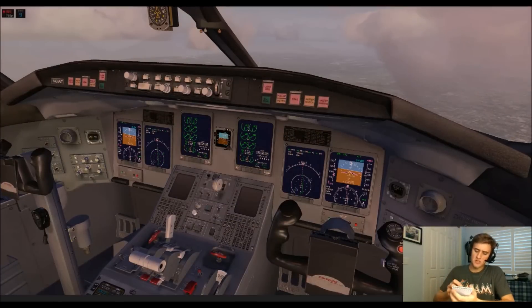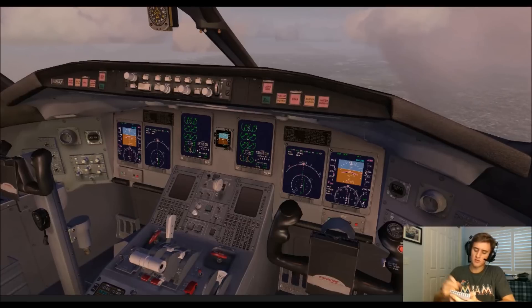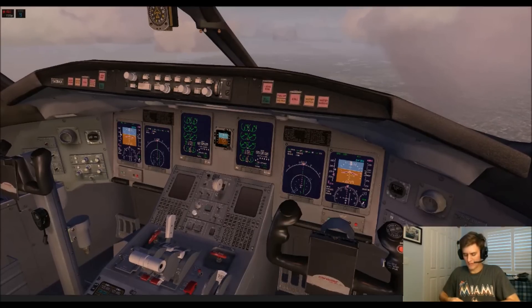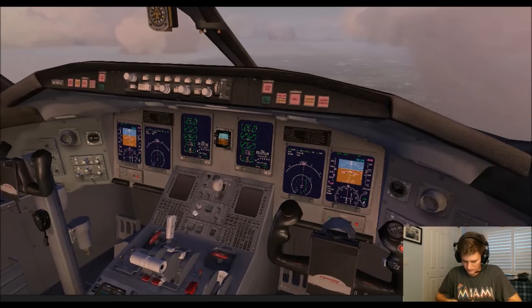The METAR for Boston: wind 090 at 04, 10 statute miles visibility, few clouds at 5,000, altimeter 29.99, temperature 02. So what runway are we currently expecting? I see people taking off the other side — we'll go with the flow.